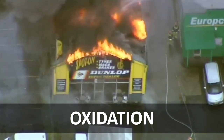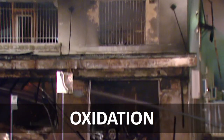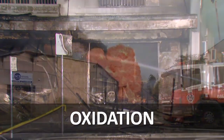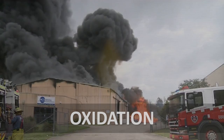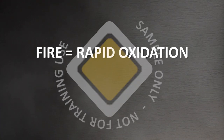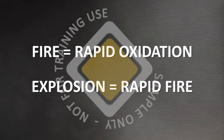When the process of oxidation takes place fast enough for both heat and light to be released, we call that process a fire, or an explosion, depending on the speed of the reaction. Fire is rapid oxidation, and an explosion is a very rapid fire.